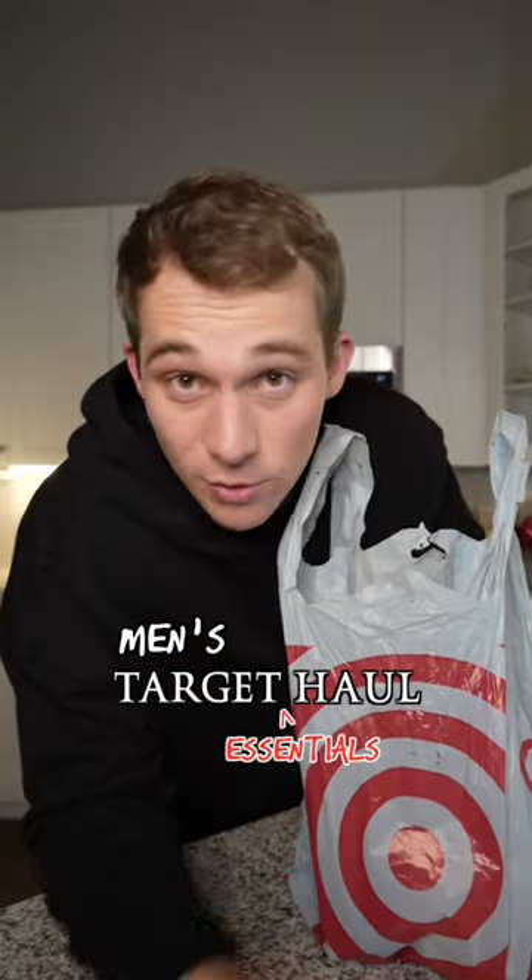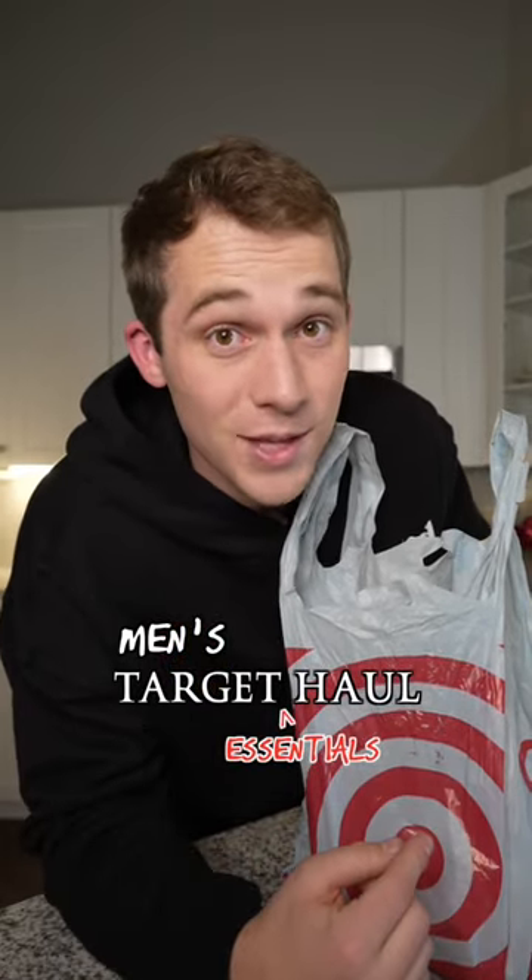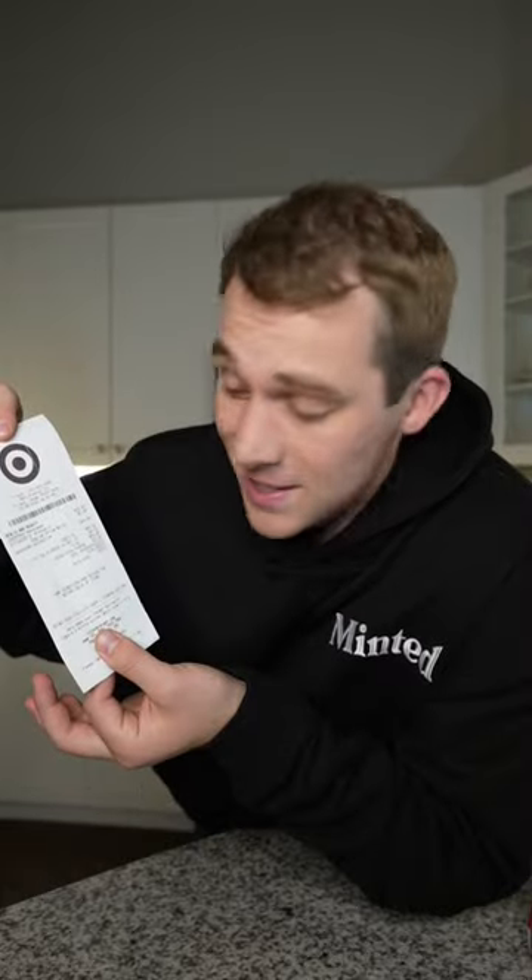My guys out there, I just got back from Target and grabbed some new men's essentials that I really think you need to know about. We spent $44.66.